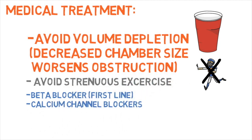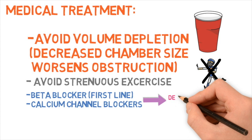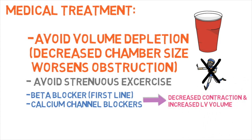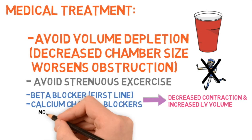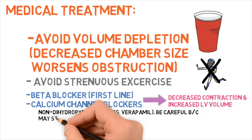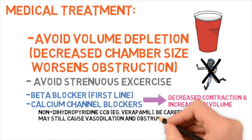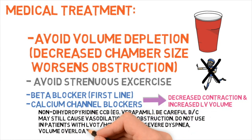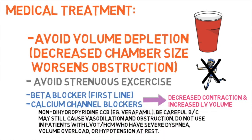Beta blockers and calcium channel blockers are oftentimes used, with beta blockers being first line. These drugs decrease contraction of the left ventricle, resulting in increased LV volume. A word about non-dihydropyridine calcium channel blockers — for example, verapamil: be careful, because they may still cause vasodilation and obstruction. Do not use in patients with LVOT obstruction or HOCUM who have severe dyspnea, volume overload, or hypotension at rest.